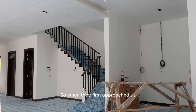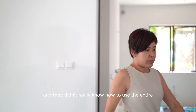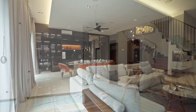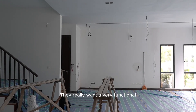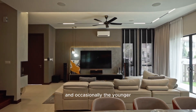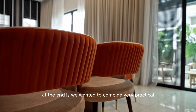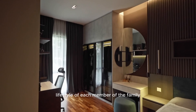When they first approached us, they had a lot of requirements and they didn't really know how to use the entire space of the house to fit in with their lifestyle. First and foremost, they really want a very functional space to fit both parents and occasionally the younger two kids will come over. What we envisioned at the end is we wanted to combine a very practical lifestyle of each member of the family.